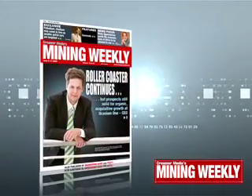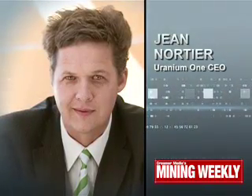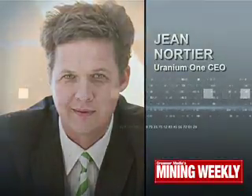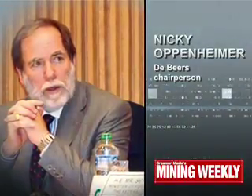And in Mining Weekly this week: Uranium One CEO Jean Nortier says that the company's roller-coaster ride is continuing, but there are still prospects for solid organic and acquisitive growth. We report that palladium and rhodium may come to the fore as smaller petrol cars are targeted to reduce the world's carbon footprint. And read how Nicky Oppenheimer wants the economic lions of Africa to be allowed to roar by urgently improving the continent's competitiveness.